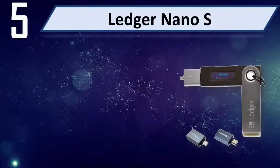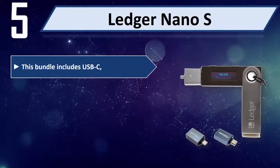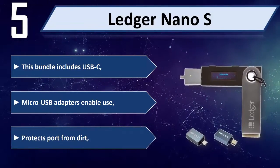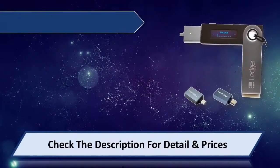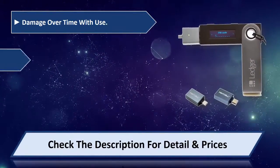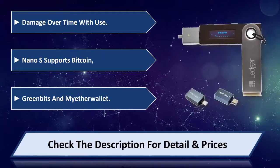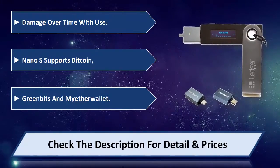Number 5: Ledger Nano S. This bundle includes USB-C and Micro USB adapters, enabling use while protecting the board from dirt and damage over time. The Nano S supports Bitcoin, Green Bits, and MyEtherWallet. Please check the description for detail and price.